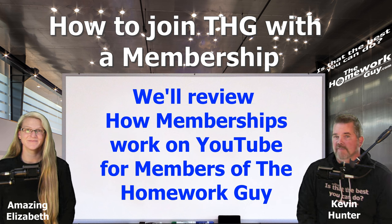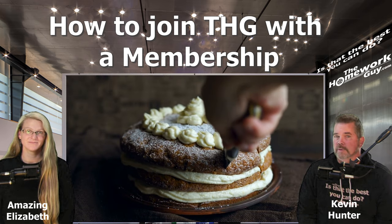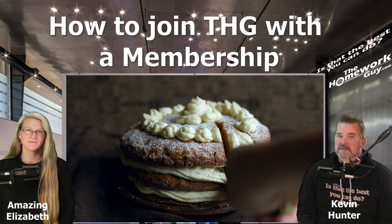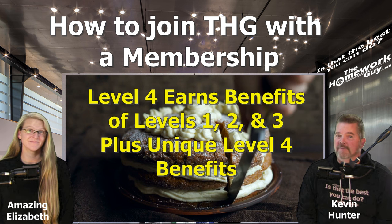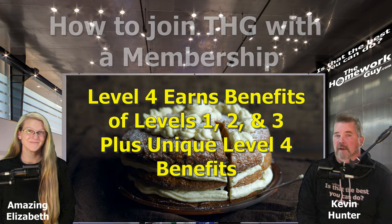You should also know that if you sign up to become a higher level member on our channel, you will not only earn the benefits of that specific level, but you'll also earn all the benefits of the levels lower than the level you're signing up for — it's kind of a layering factor. For example, level 4 earns all the benefits of levels 1 through 3 in addition to the specific benefits of level 4.